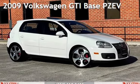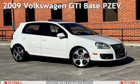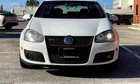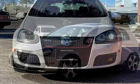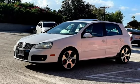Presenting a pre-owned 2009 Volkswagen GTI. This four-door hatchback has a four-cylinder, 2.0-liter i4 engine, with front-wheel drive and an automatic transmission.